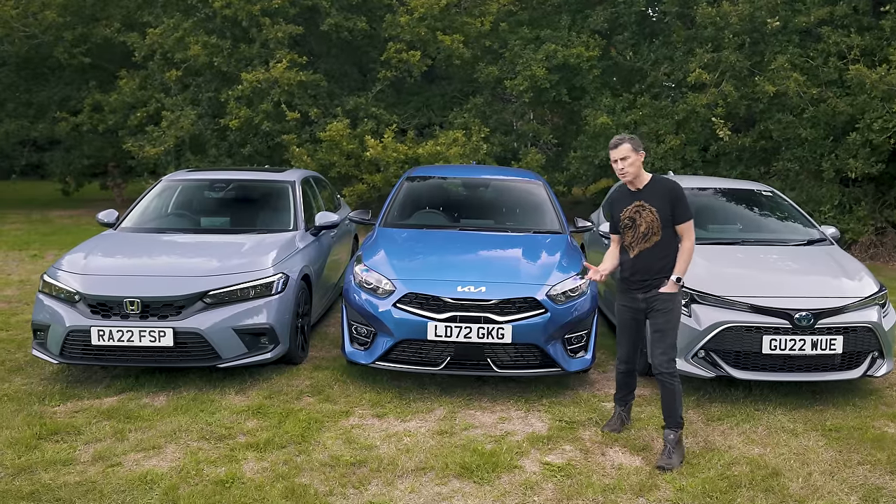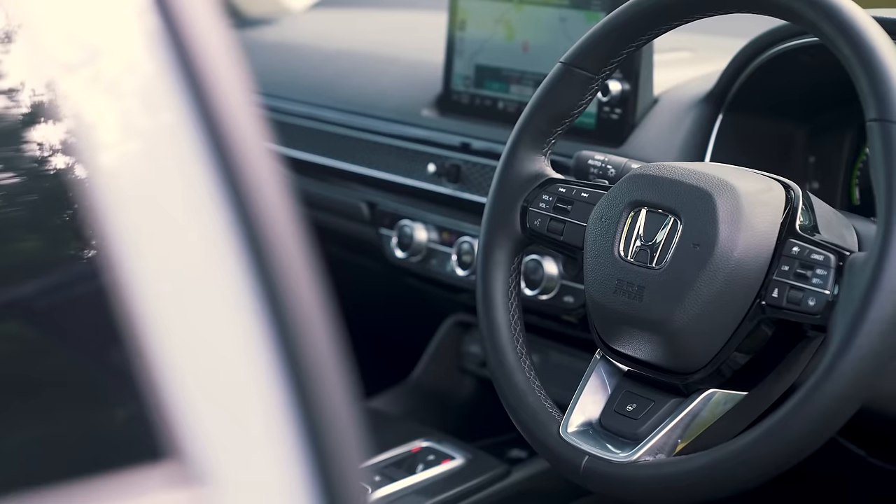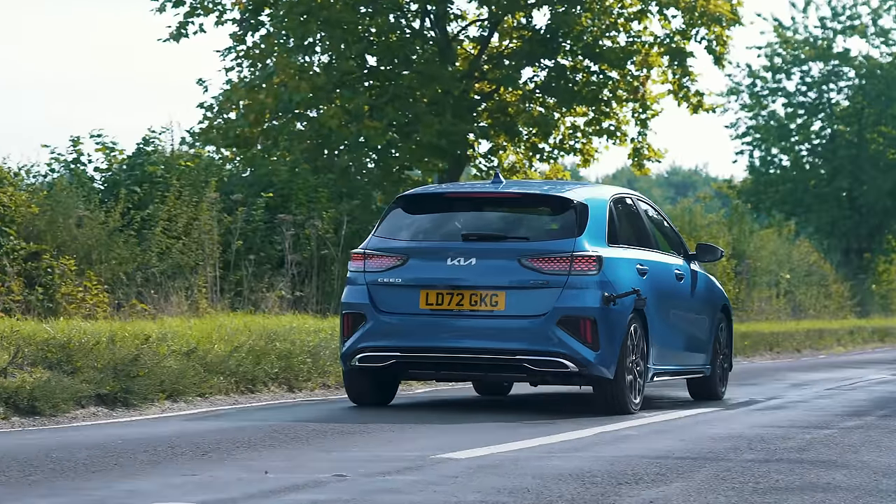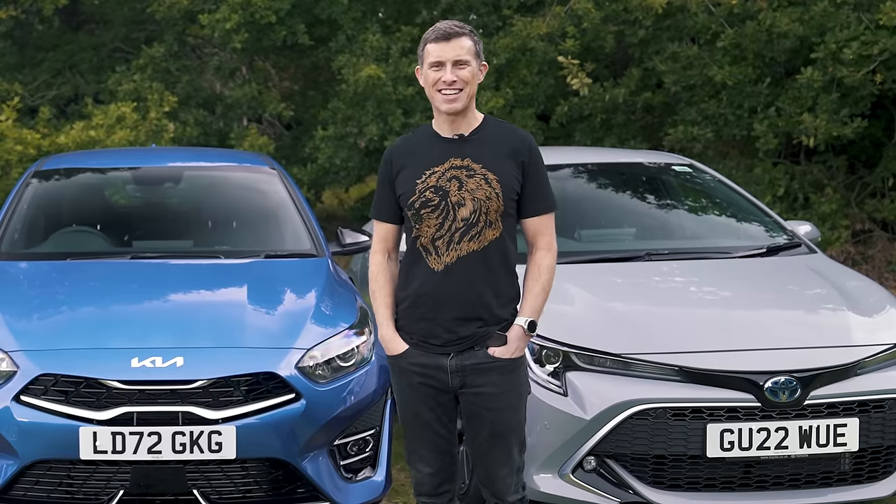In this video, we're going to find out which of these is best, because I'm going to talk you around their exterior, show you their interiors, see how practical they are, drive them, and of course launch them to check out their performance. Because I'm Matt Watson, and you're watching Car Wow.